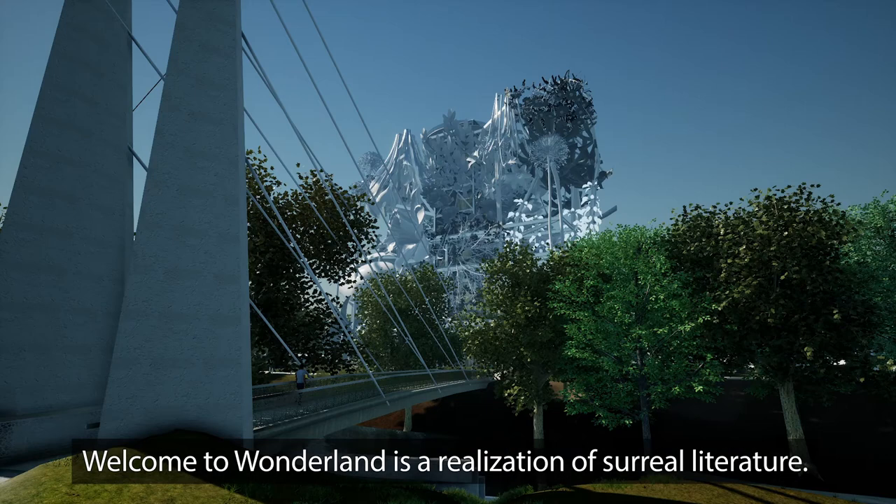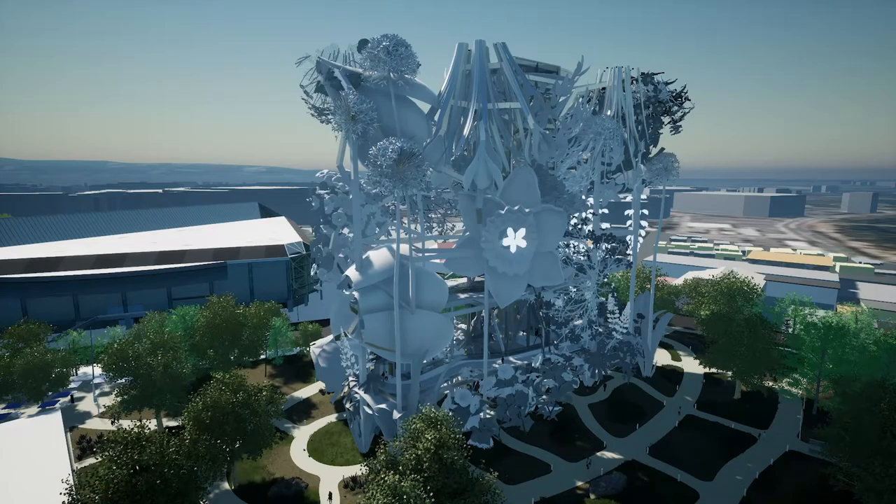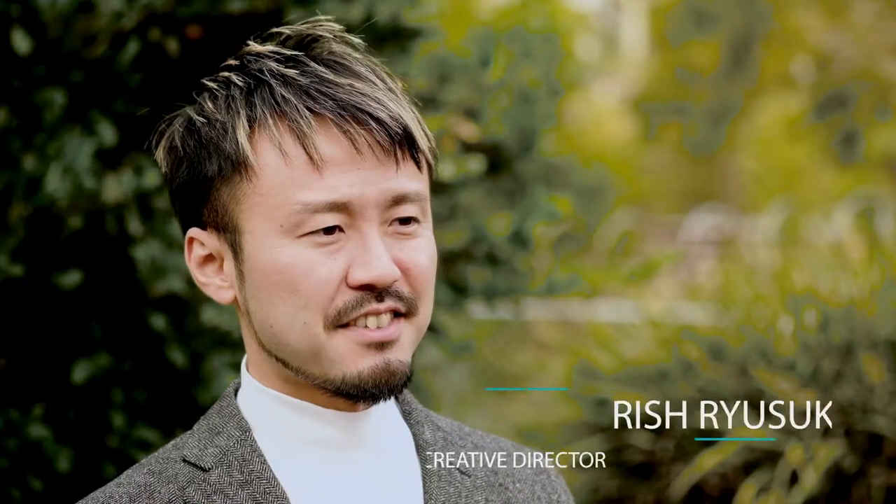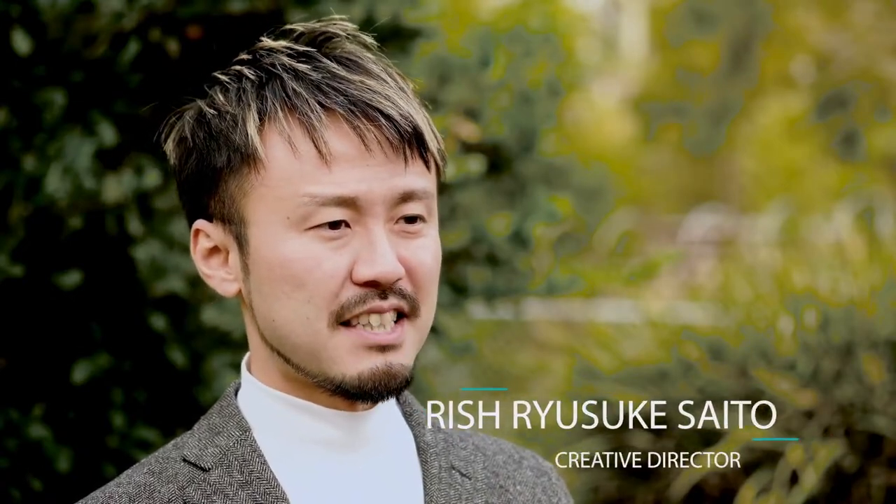Welcome to Wonderland is a realization of surreal literature. The experience transports you into a fictional character that challenges your cognitive ability.